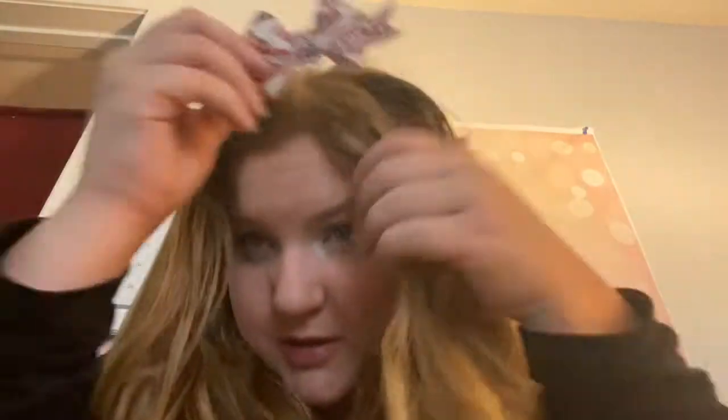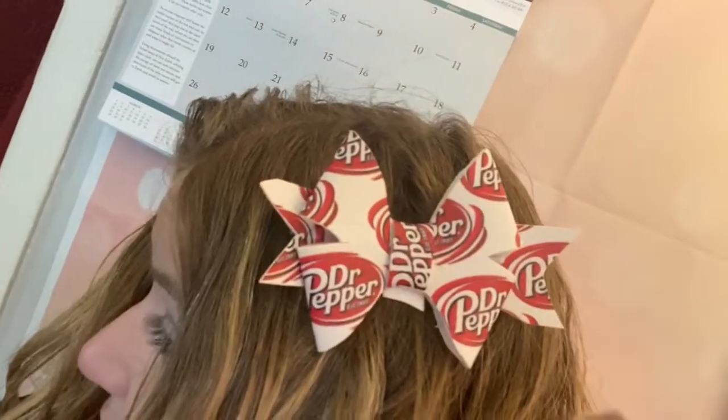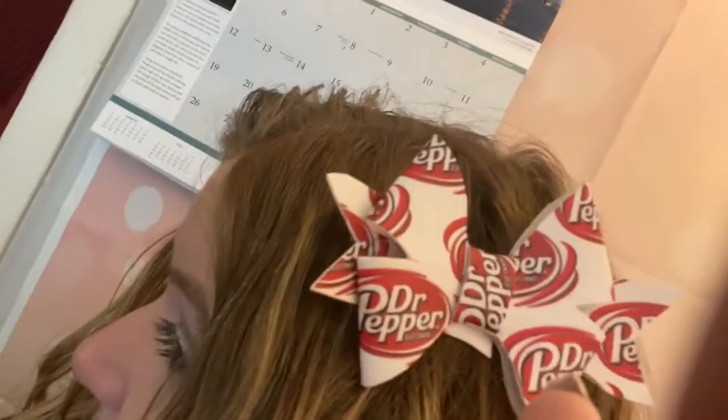Next we have my Dr Pepper bow, because I'm obsessed with Dr Pepper — it's my favorite soda. It's a different style; this is actually my favorite style to make. All of my bows are hand cut by me, so if you see some rough edges, I'm sorry.